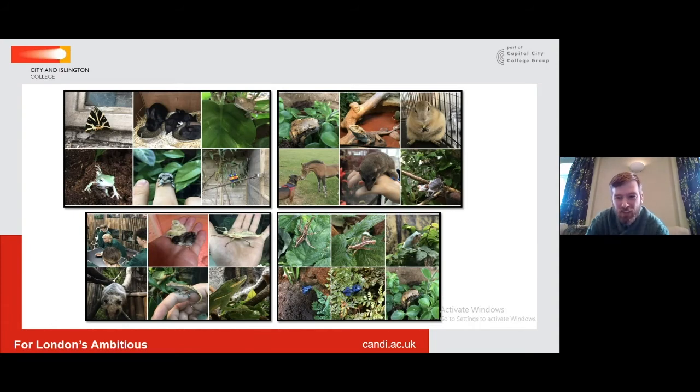This is an example of some of the many species of animals we've got in our own Animal Care Centre at college. We have a real diverse collection so that you have experiences across the whole animal kingdom, representing as best we can all the different classes within it. You name it — anything from frogs to praying mantises, possums, ground squirrels, armadillos, and even a very small primate, the pygmy marmoset. We have a real diverse range of animals in our collection.